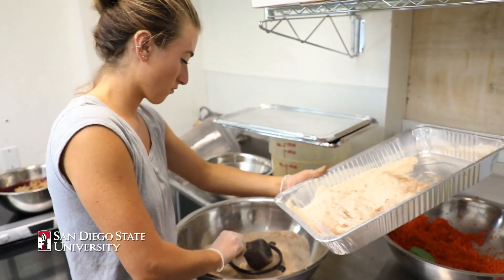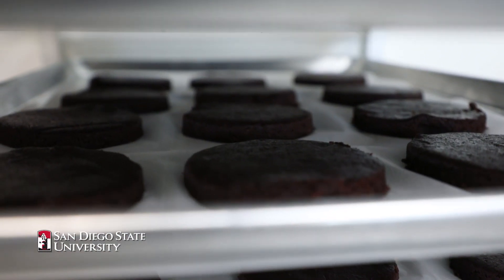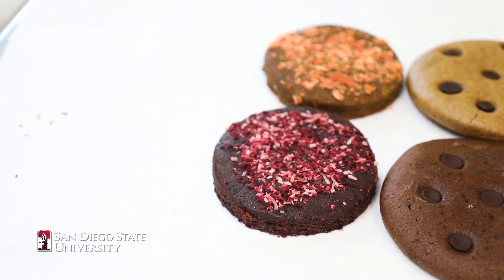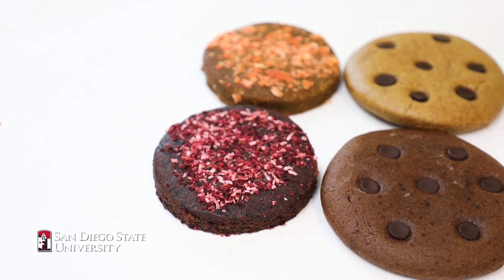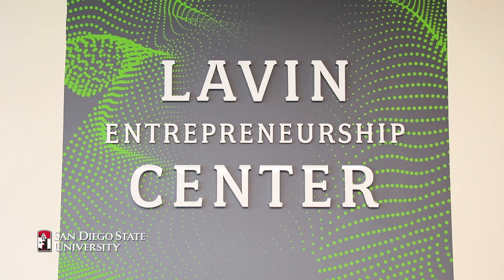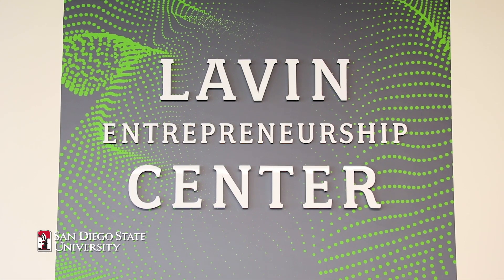One of the biggest things that I took away was instead of trying to create something and sell that to people, find out what people want and create that — and that was something that we really learned from Lavin and Zip. So Much has won so many competitions, they're an amazing team, great competitors, but the way they were able to travel to those competitions and get coached was through the generosity of the Lavin Entrepreneurship Center and one of their donors.